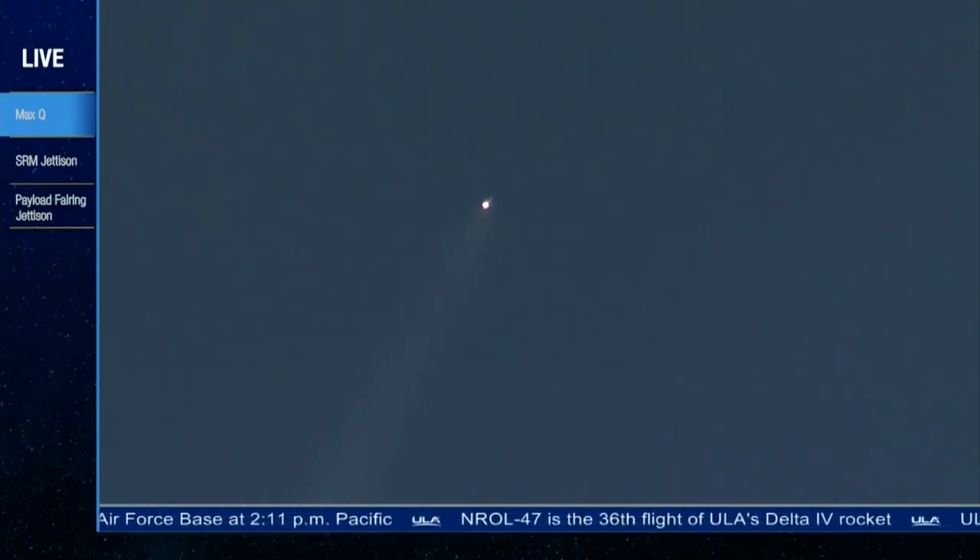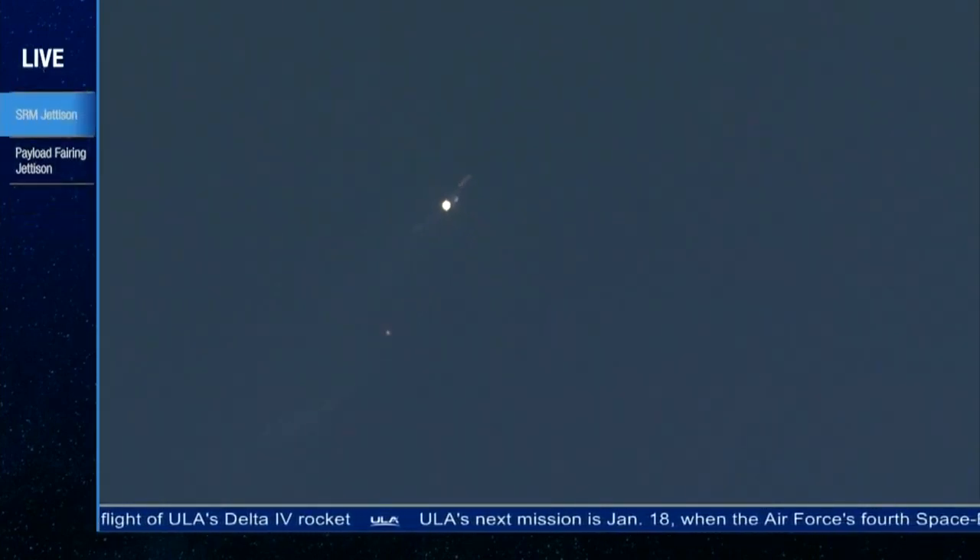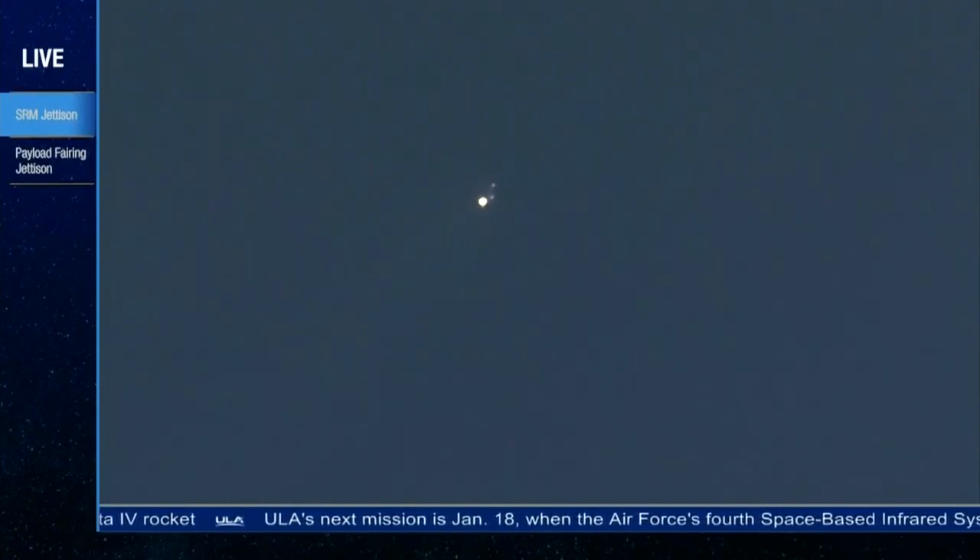And we have SRM burnout, standing by for jettison. And we have good jettison on both solid rocket motors. Now 1 minute, 45 seconds into flight.